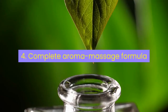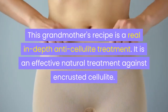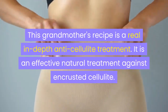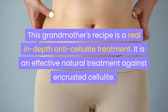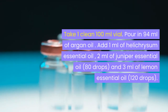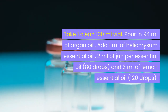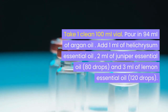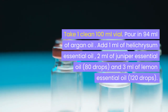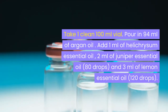Remedy 4: Complete aroma massage formula. This grandmother's recipe is a real in-depth anti-cellulite treatment — an effective natural treatment against encrusted cellulite. Take 1 clean 100 ml vial. Pour in 94 ml of argan oil. Add 1 ml of helichrysum essential oil, 2 ml of juniper essential oil (80 drops), and 3 ml of lemon essential oil (120 drops).